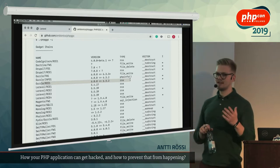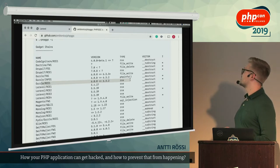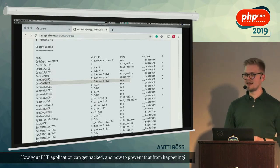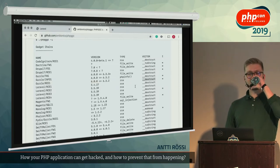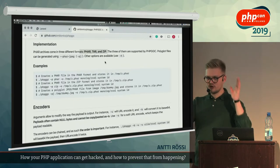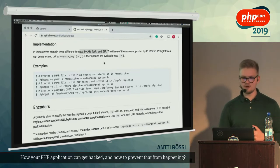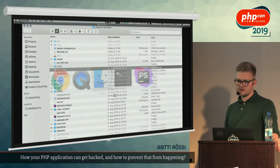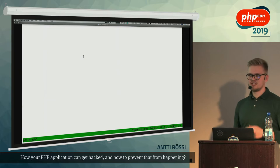We'll be using a tool called PHPGGC for generating our payload — it's open source, anyone can download it. PHPGGC allows us to easily create gadgets and gadget chains. It has a set of ready-made gadget chains. We'll be using a Guzzle remote code execution gadget. You can see it's patched in the latest version of Guzzle, but it still exists in a version that's four months old. If you haven't updated your dependencies in four months, you're most likely running something vulnerable in production right now.